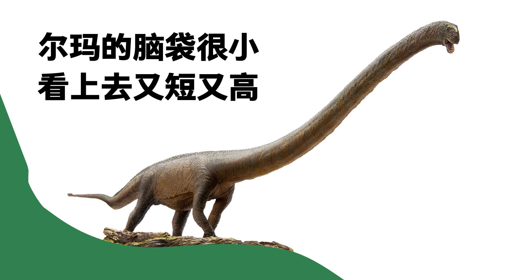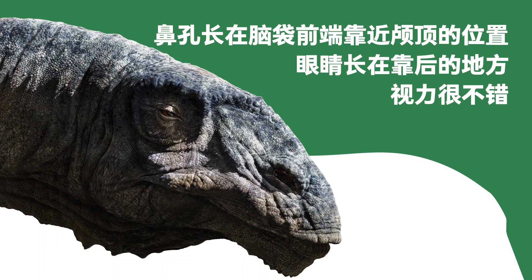Arma's small head looked narrow and tall. Its nostrils were at the front part of the head, near the top of the skull, and the eyes were behind the nostrils.